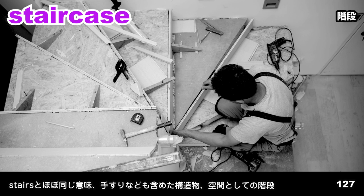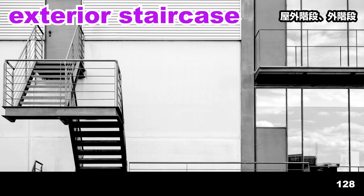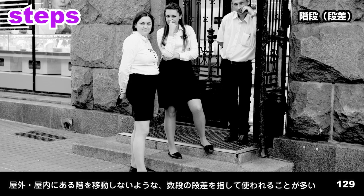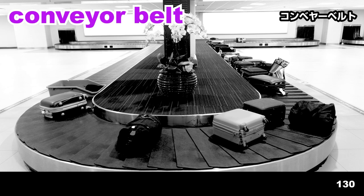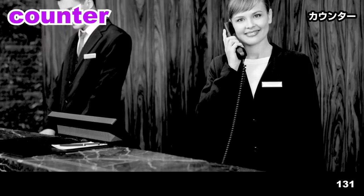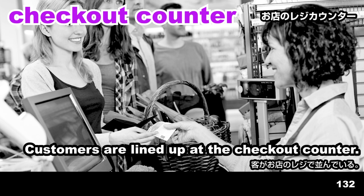Staircase. The man is building a staircase. Exterior staircase. The exterior staircase leads to a door. Steps. The man is standing on top of the steps. Conveyor belt. Luggage has been placed on a conveyor belt. Counter. They're standing at the counter. Checkout counter. Customers are lined up at the checkout counter.